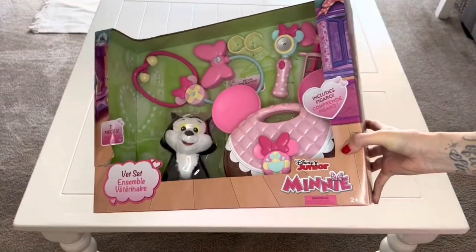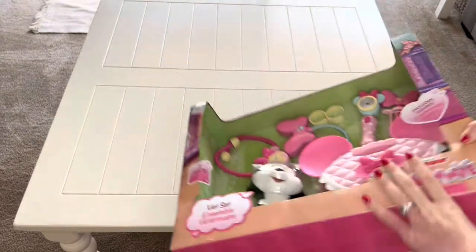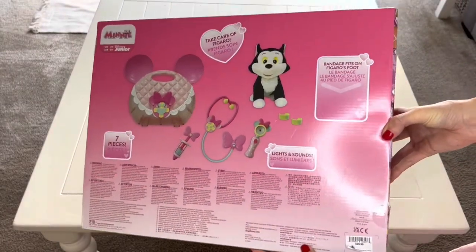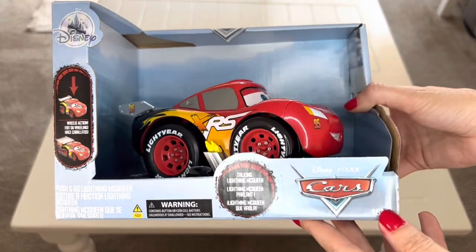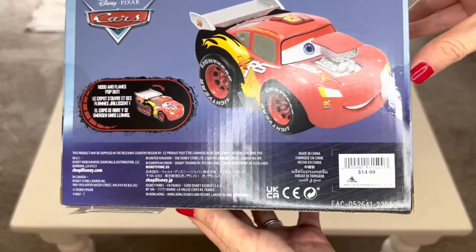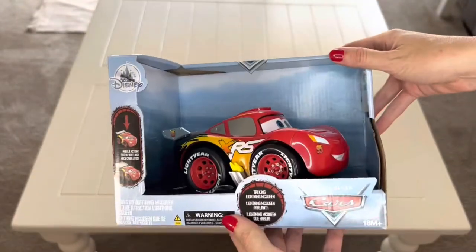What I ended up getting her for her birthday was the Minnie Mouse vet set, just because I've seen her look at it so many times in the past and I thought she would really appreciate it. I also got her the Lightning McQueen toy that makes sound and moves, because we've been watching Cars together and going to Cars Land at DCA, so I thought she would like that for her birthday. Thanks for shopping with me and I'll see you real soon.